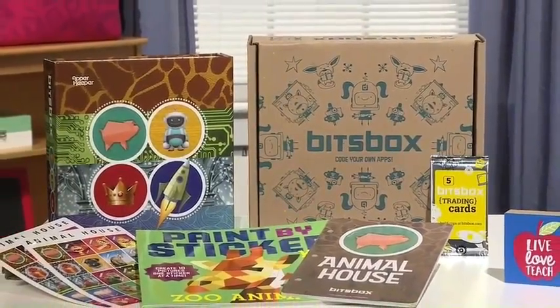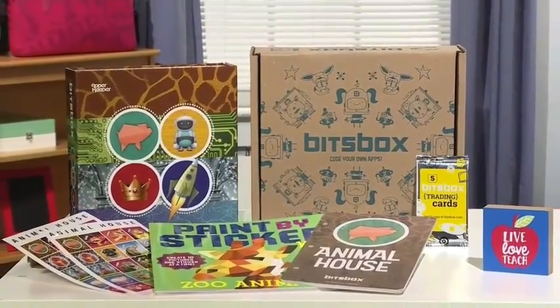The apps they design can be used on any device, so kids can share them with their friends. For more information on all these back-to-school items, go to dailylounge.com.